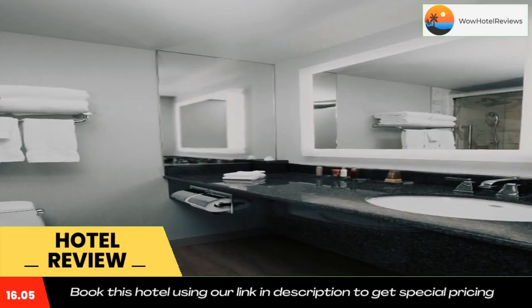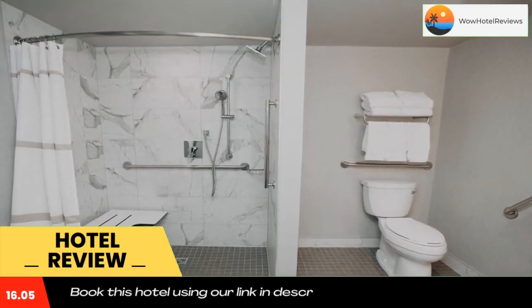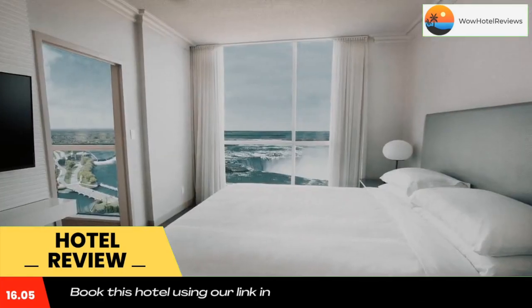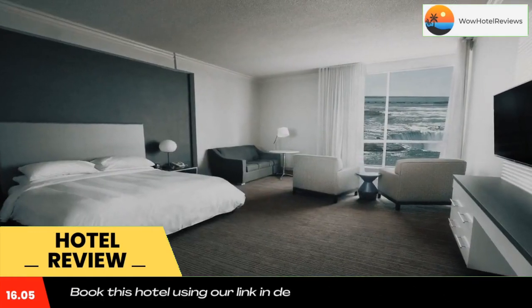Guests looking for a memorable dining experience can enjoy the Milestones Falls View restaurant, located on site and offering stunning views of the falls. There is a Starbucks on the lobby level and a breakfast buffet is available at the on-site cafe.